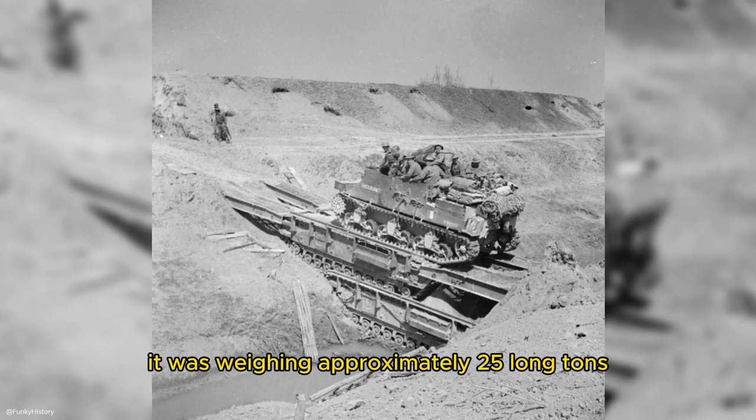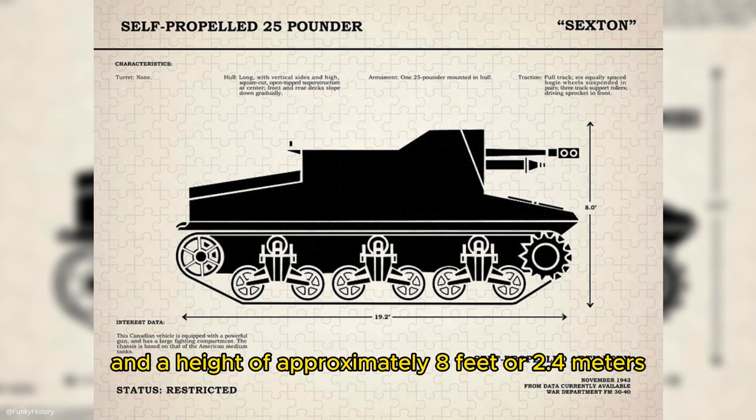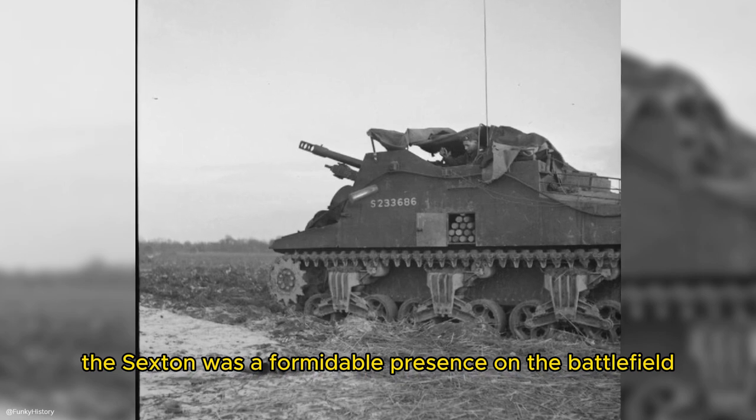Weighing approximately 25 long tons, with a length of about 20 feet or 6.1 meters, a width of around 8 feet 11 inches or 2.7 meters, and a height of approximately 8 feet or 2.4 meters, the Sexton was a formidable presence on the battlefield.